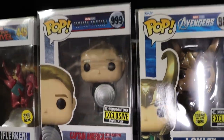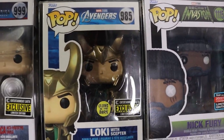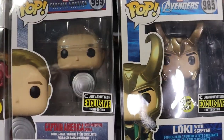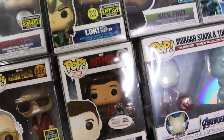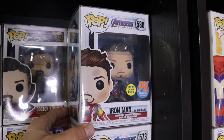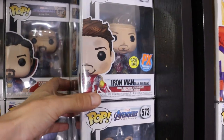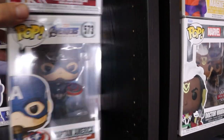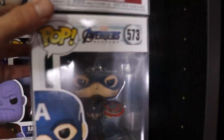Captain America with Prototype Shield - love that they went back and made that. We have the PX Previews Exclusive Iron Man, 'I am Iron Man.' The common Captain America. Behind that is Maria Rambeau and Hydro Man. They all went back to the original movies and made some pops - I thought that was sick.